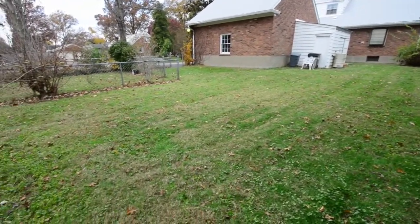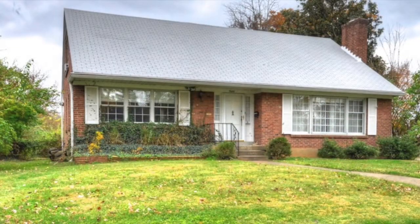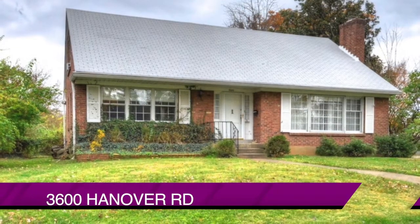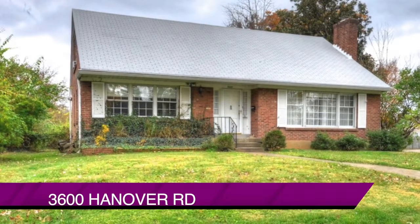We think you'll agree the house is basically move-in ready. All you'll need to do is add the little things that you'd like to improve upon to make this your home. 3600 Hanover Road.